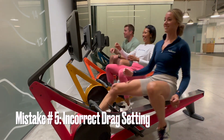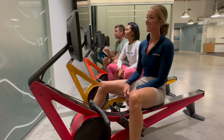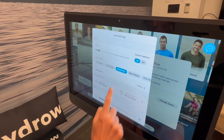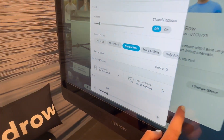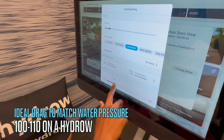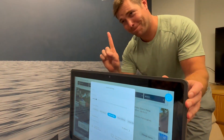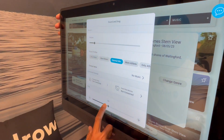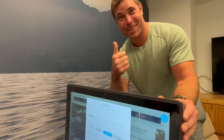Mistake number 5: Setting the drag too high or too low. What it looks like: the drag setting controls the level of tension on the rowing machine. Drag is usually set to match what taking a stroke would feel like on the water, and on a hydro that setting is 104. Why it's important to fix: incorrect settings can impact your rowing experience, affecting your ability to reach progress and potentially causing unnecessary strain on your body. If the drag setting is too low, it may be difficult to find resistance, and if it's too high, it can affect your ability to reach higher rhythm numbers. How to fix it: experiment with different drag settings to find the one that suits your fitness level and goals. Generally, a setting between 100 and 110 on a hydro is ideal.